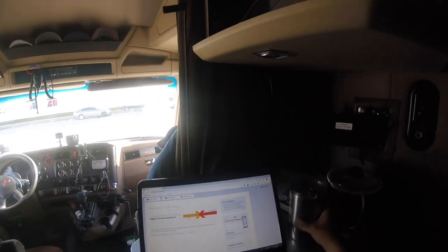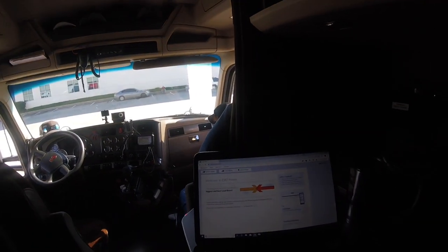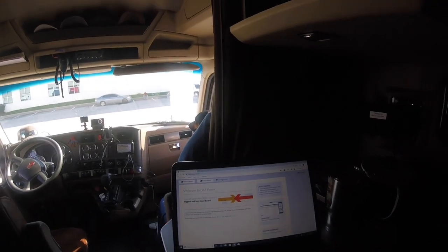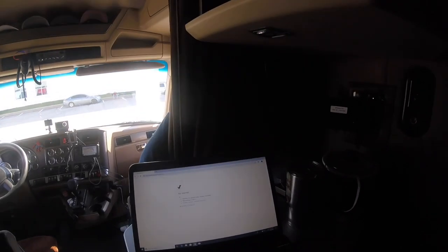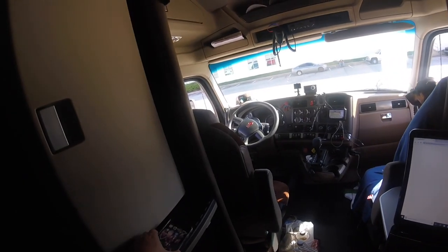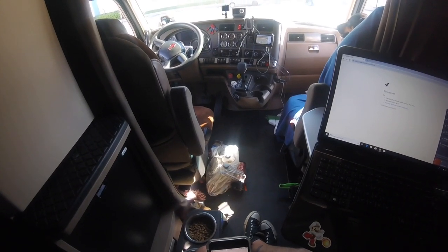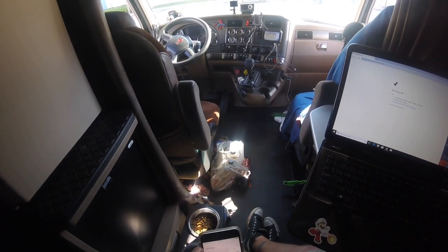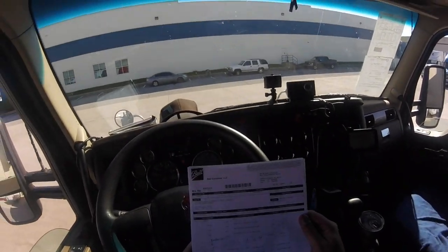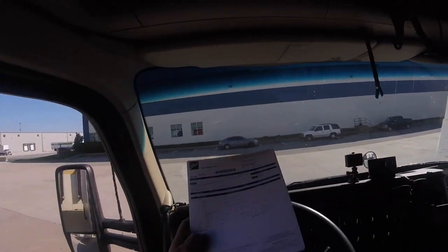All right, let's open up our DAT Power Board. I'm still new at this so if I'm doing anything wrong just let me know, but this'll give you a quick look at what's going on. We got our paperwork here — 7,175 pounds. Good deal, let's go check it out.